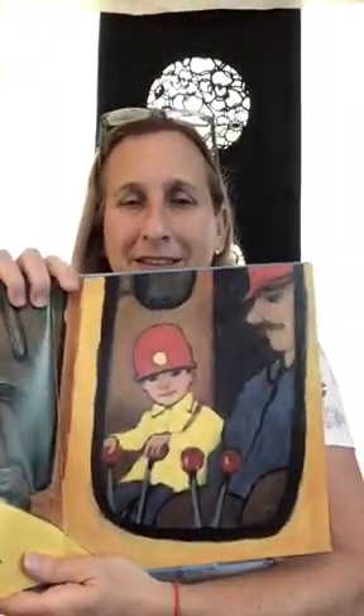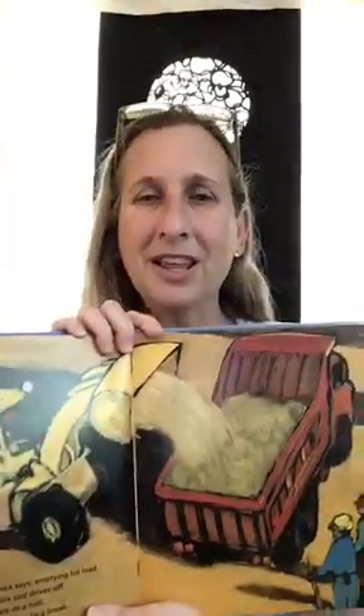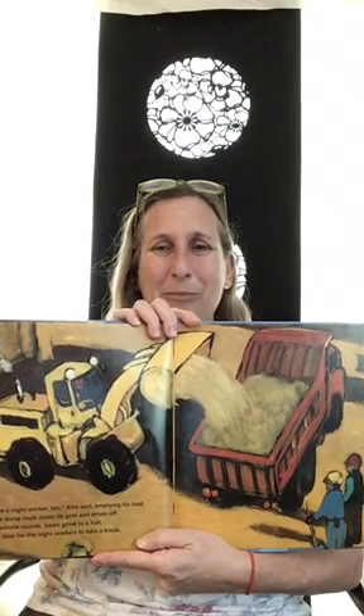Slowly they crawl across the gravel. The driver says, "Pull on the levers now — are you ready?" And he's operating the construction vehicle! What a fun night he's having. "I'm a night worker too," says Alex, emptying the load. The dump truck comes, he picks up the load and drives to the gate, and then a whistle sounds and everything stops. When the whistle sounds, it's time for the night workers to take a break. See the dump truck?